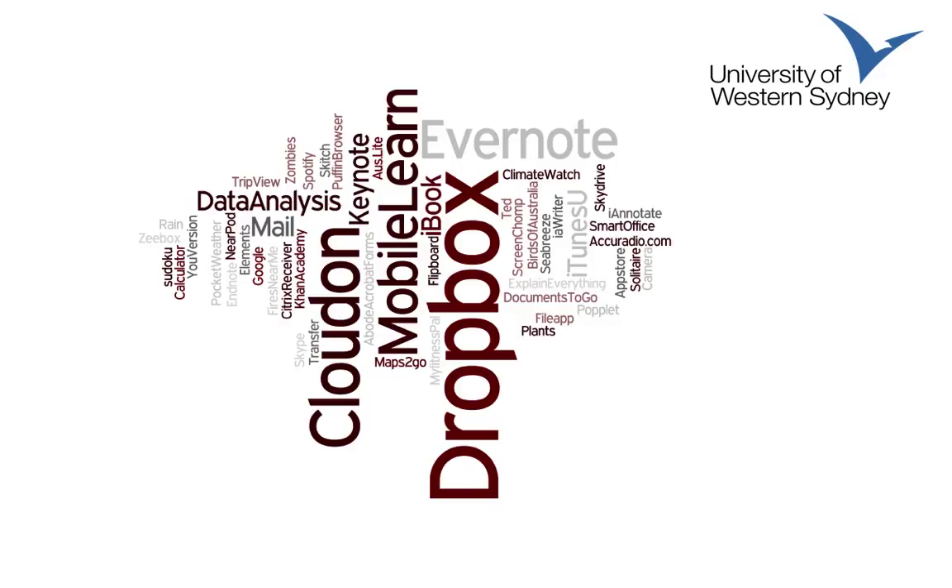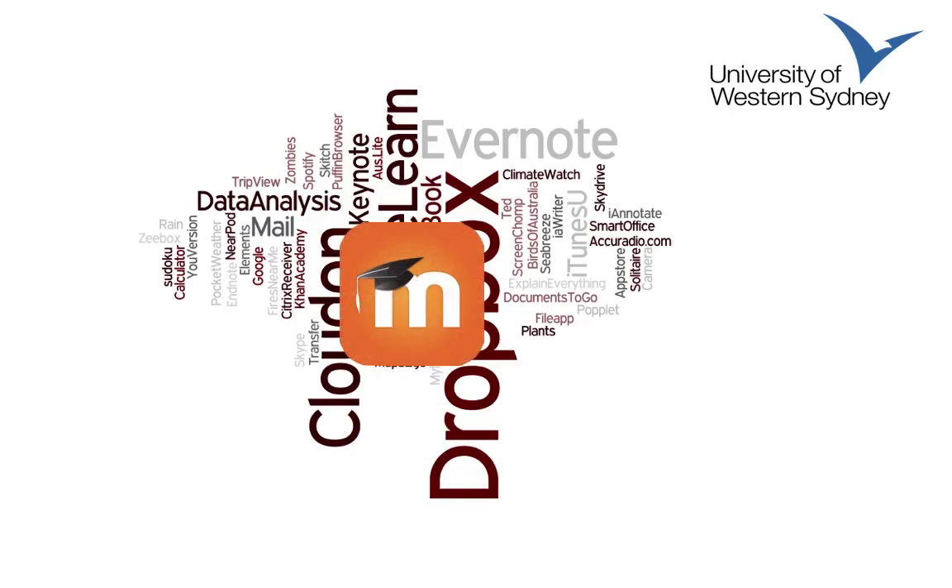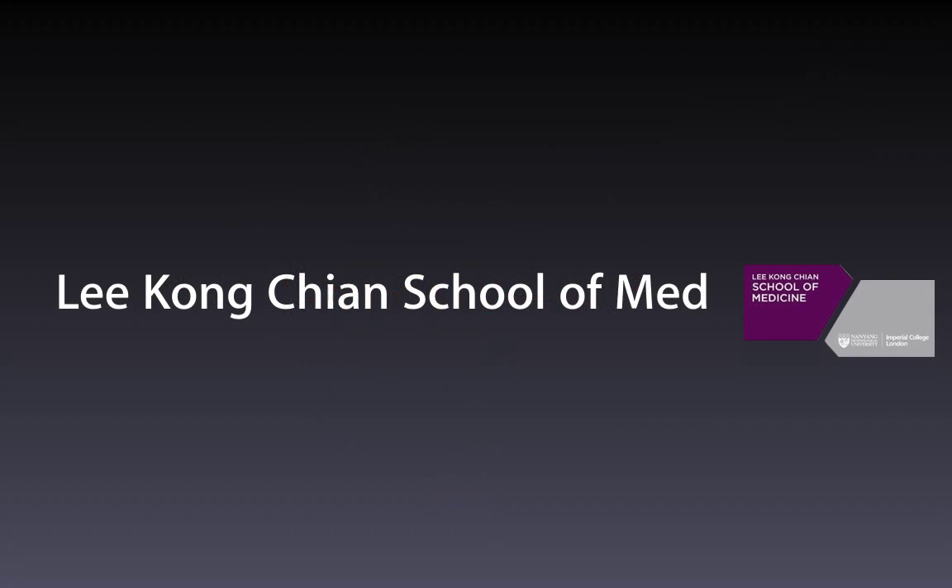The Lee Kong Chian School of Medicine — an interesting partnership with Imperial College and Nanyang in Singapore — has kicked off a one-to-one programme for all medical students. It's all about the flipped classroom: giving students access to material before they come to small group learning, and then they participate in the Readiness Assurance programme.